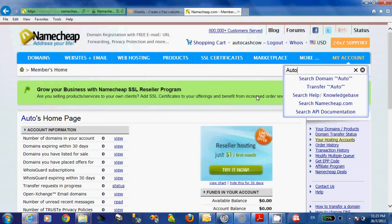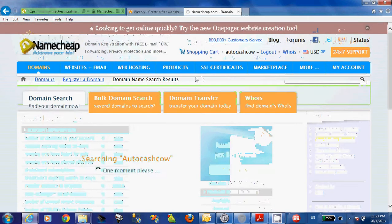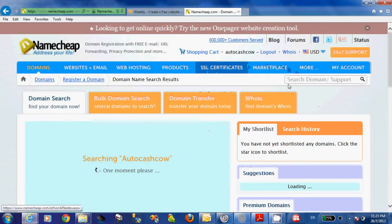For example, I will type a domain name — just the domain name without the extension. After you hit the search button, the search is in process.